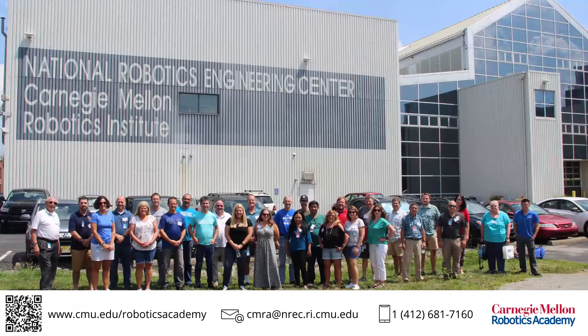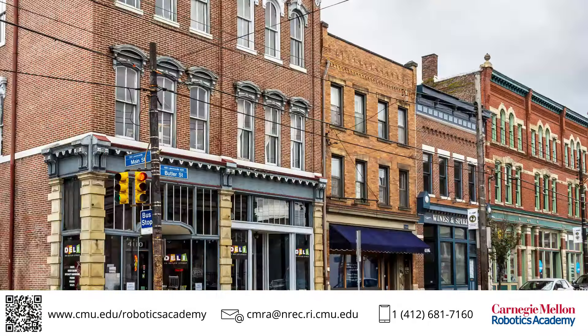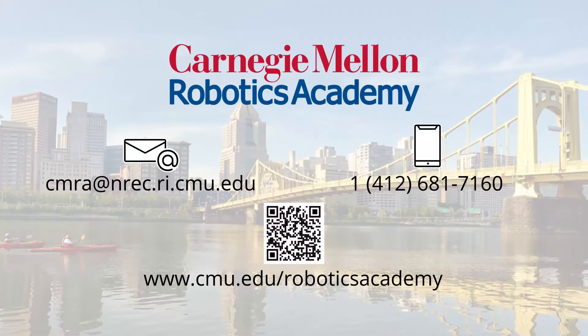Summer is one of the most exciting times here at the Carnegie Mellon Robotics Academy. We love the opportunity to work with educators from all around the world. Please contact us by phone or email if you have any questions. We hope to see you this summer.